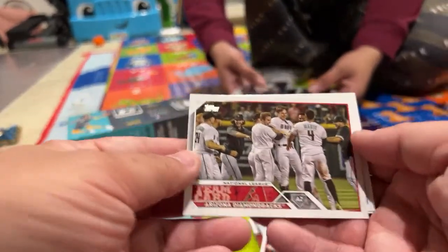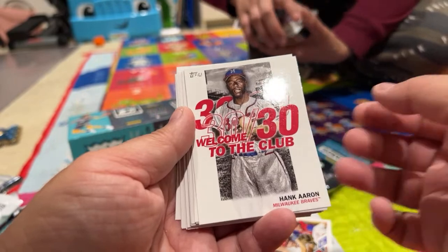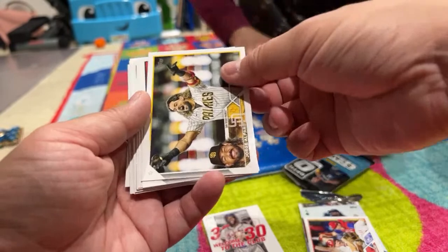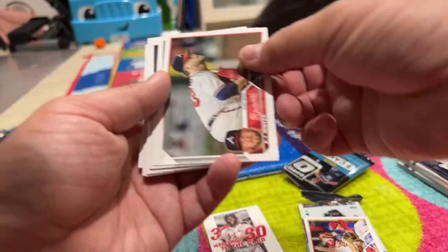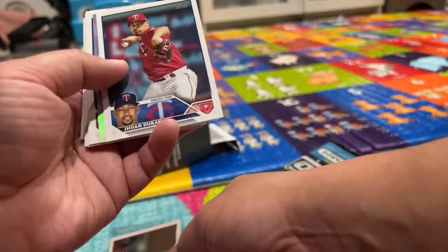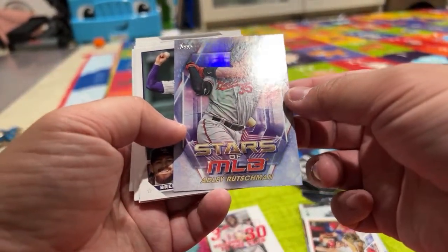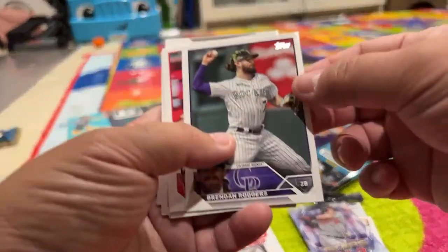Arizona Diamondbacks card. We have a Hank Aaron — that's like an oldies card. Jorge Alfaro. Max Kepler. I don't follow baseball but we're gonna start because we're collecting cards. AJ Minter. Joan Duran. There's just so many baseball players per team. Adley Rutschman — Stars of the MLB.